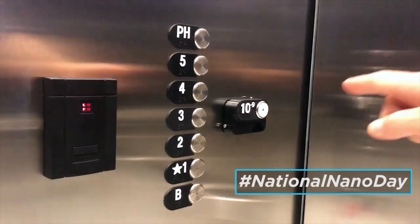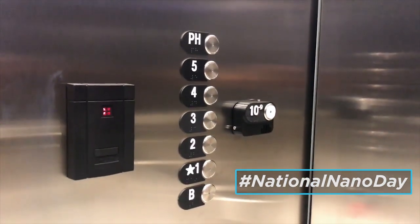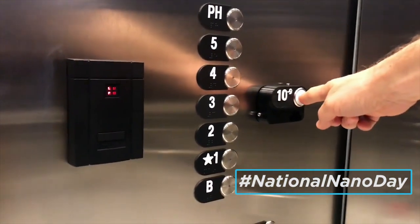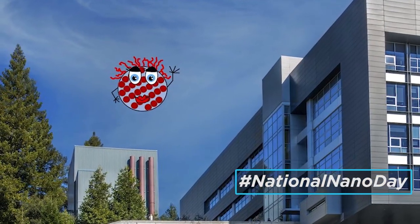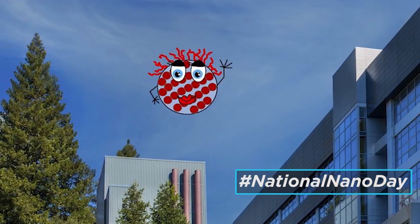MIT made an elevator button, but nobody shrank or anything — they didn't even cut to a clip from Innerspace where they touched the button and then shrank. It was just a non-working button. The Molecular Foundry made a mascot for kids called Nancy Nano, which, well, looks like an animated STD.